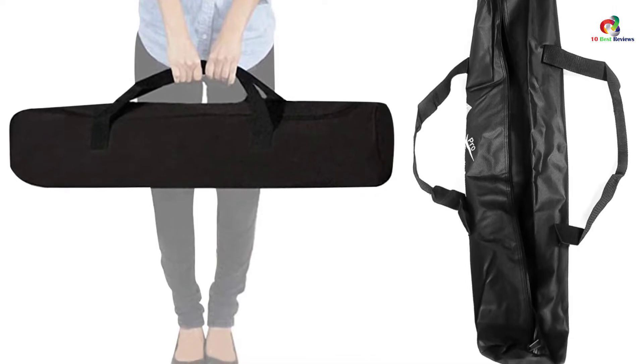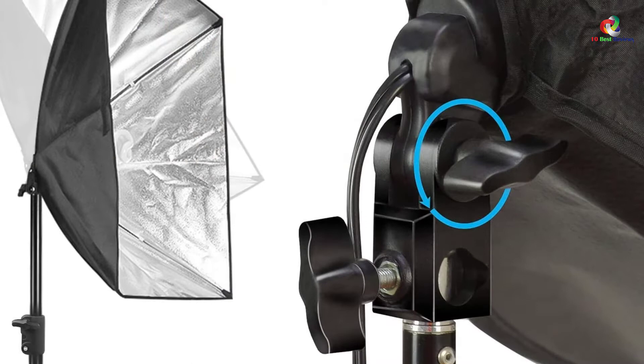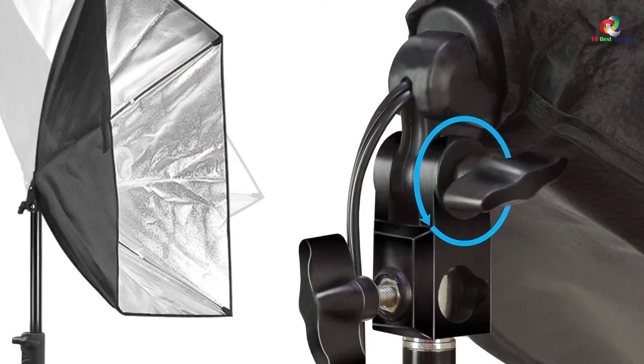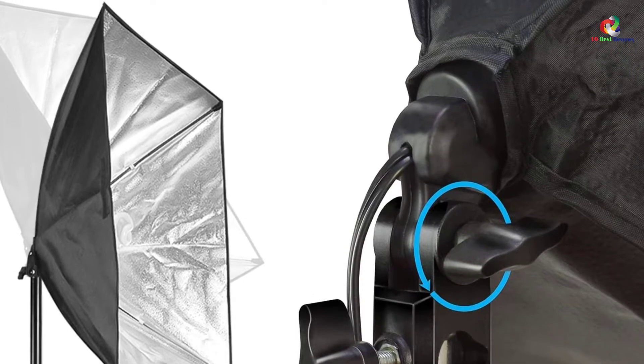We are thoroughly impressed with the fact that this softbox contains everything you need to get started. With a light stand, case, and of course the softbox, you are well on your way to taking outstanding quality images.